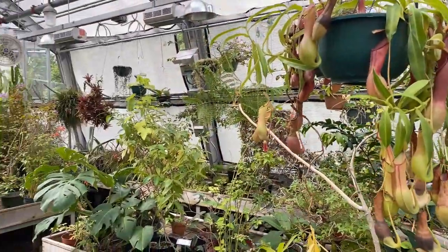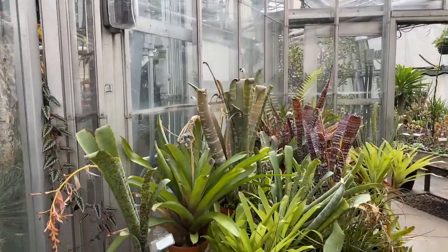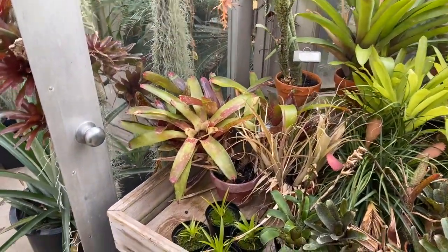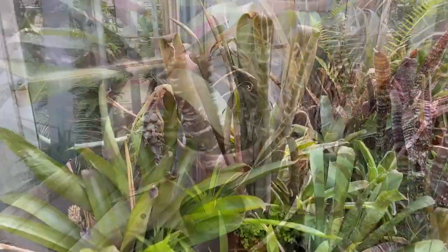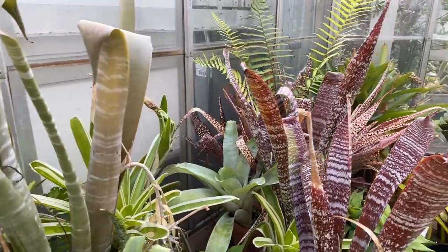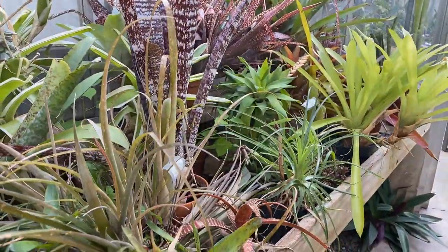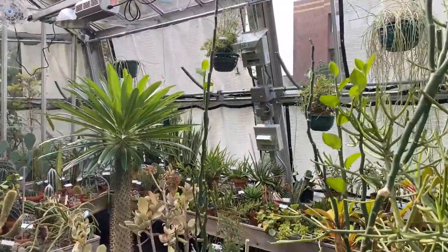Now we're going to highlight more groups in the pineapple family — these are all bromeliads. Bromeliads are mainly native to Central and South America. They have this vase-like structure but come in all kinds of different patterns, colors, and variegated leaves. They're really beautiful plants and I'm a big fan.